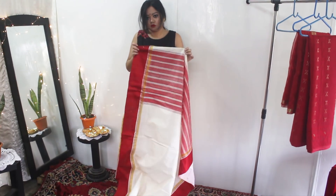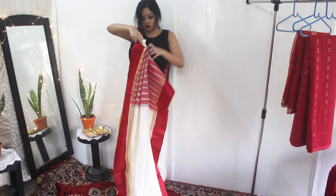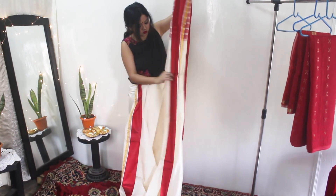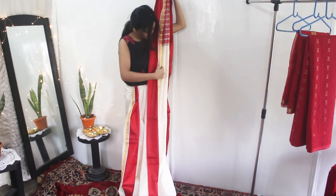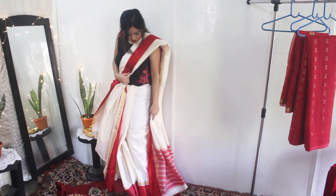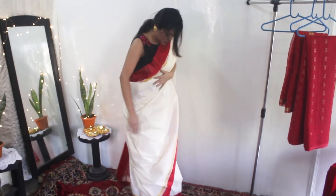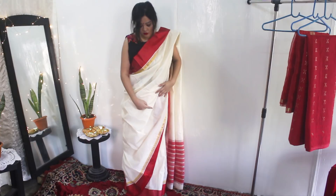Next I will move on to the pallu of the saree and start making pleats like you would do for a normal saree. You will need long straight pleats on the pallu, so it's better to pin them in place so that they do not move around — you can later remove the pins. Then I will place it over my left shoulder, and the end of the pallu should touch my feet. I have just tucked the loose fabric on my back waistline — you can also use a safety pin so that it doesn't move out. The lower part of the saree should form a triangle, like you can see here.